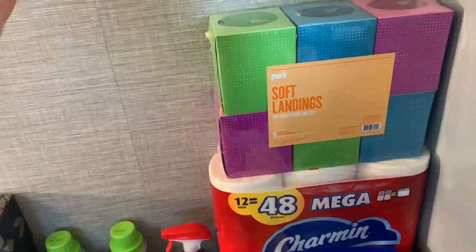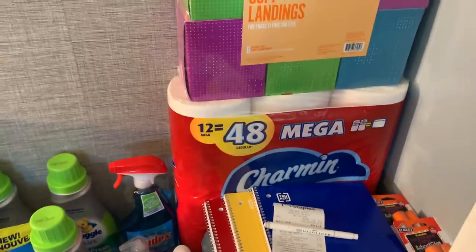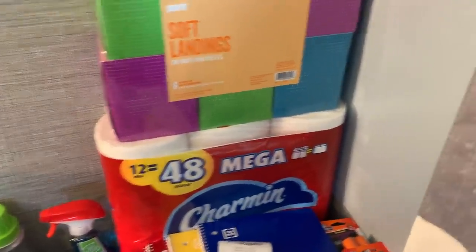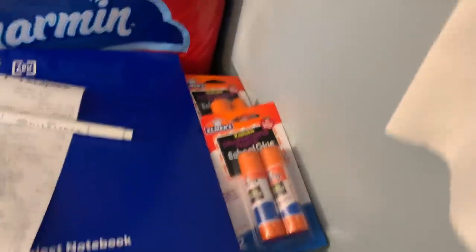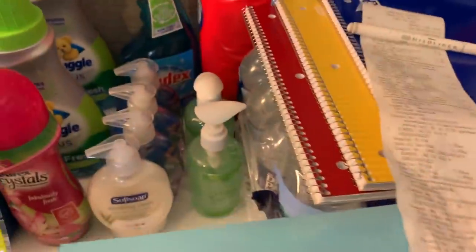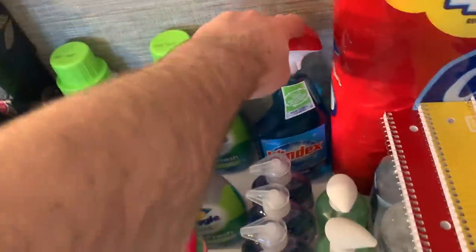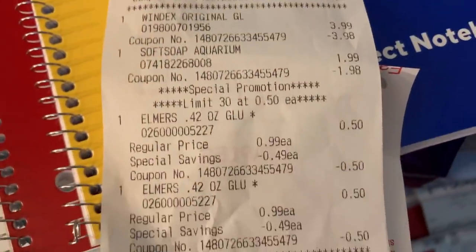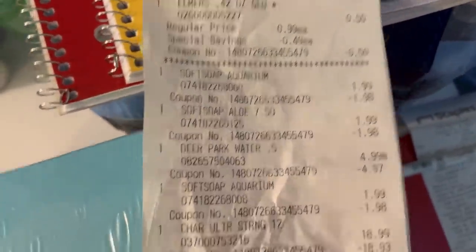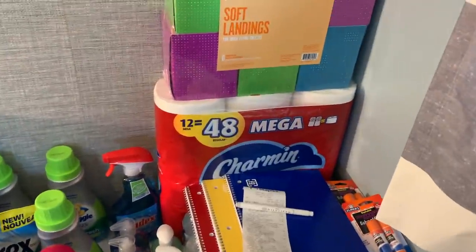On my $50 transaction I got: tissues for $7.49 for a six-pack, a Charmin for $18.99, three notebooks for 25 cents, glue sticks at 50 cents for two Elmer's, Deer Park spring water for $4.99, four Soft Soaps at $1.99 each, two sanitizers for $5, and Windex for $3.99. My subtotal was $50.17 — I handed over my $50 reward and paid 18 cents out of pocket. The cashier was so excited!